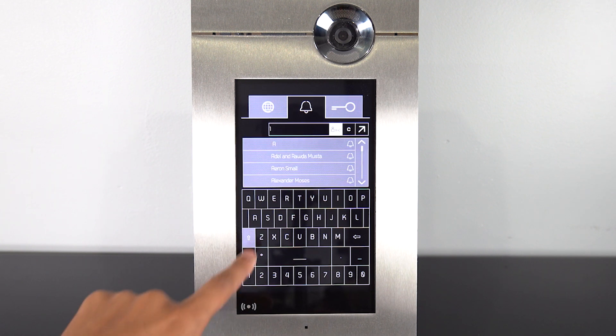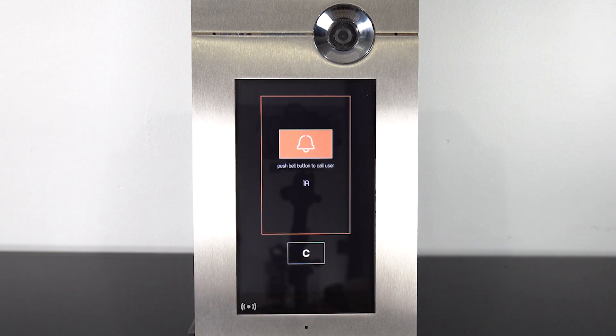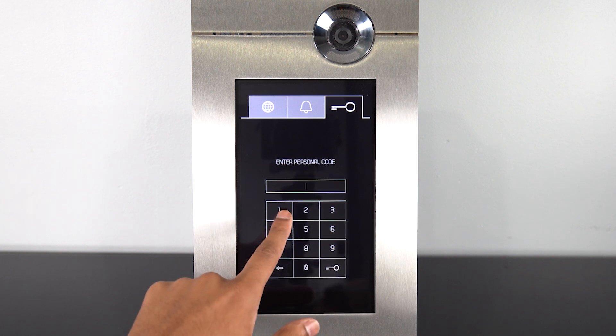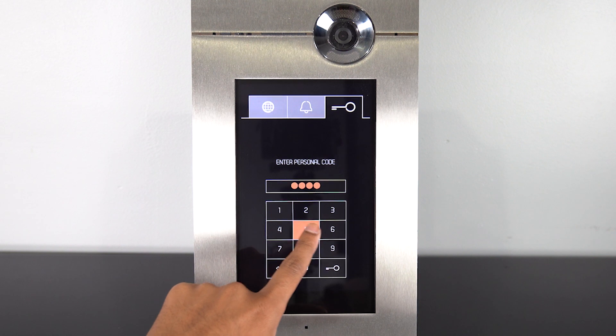Apartment numbers and names never have to be associated. You can also have a PIN code per apartment to allow tenants to gain access to the building if they ever forgot their keys. This feature can also be turned off.